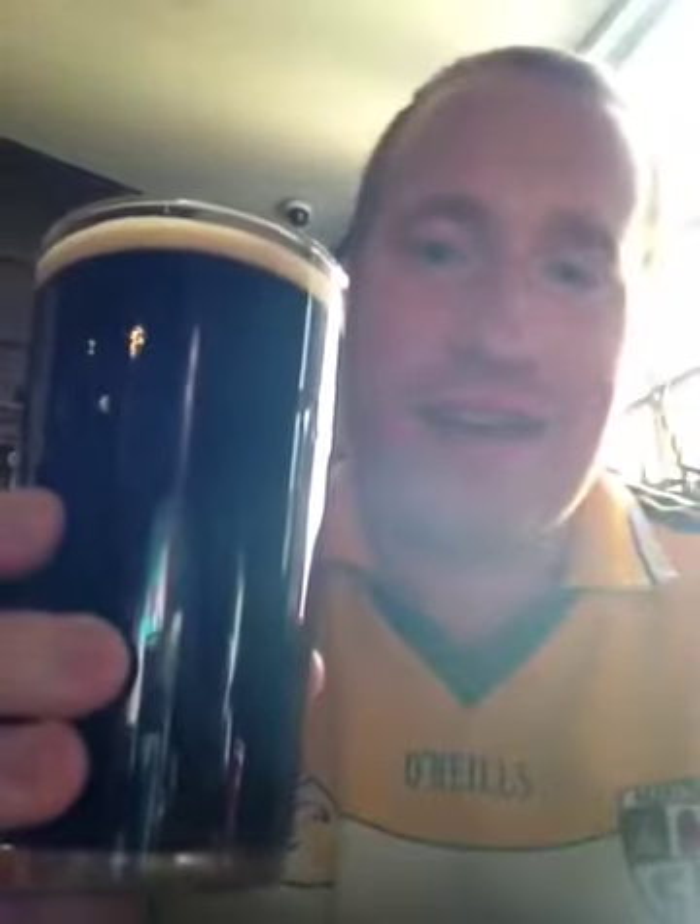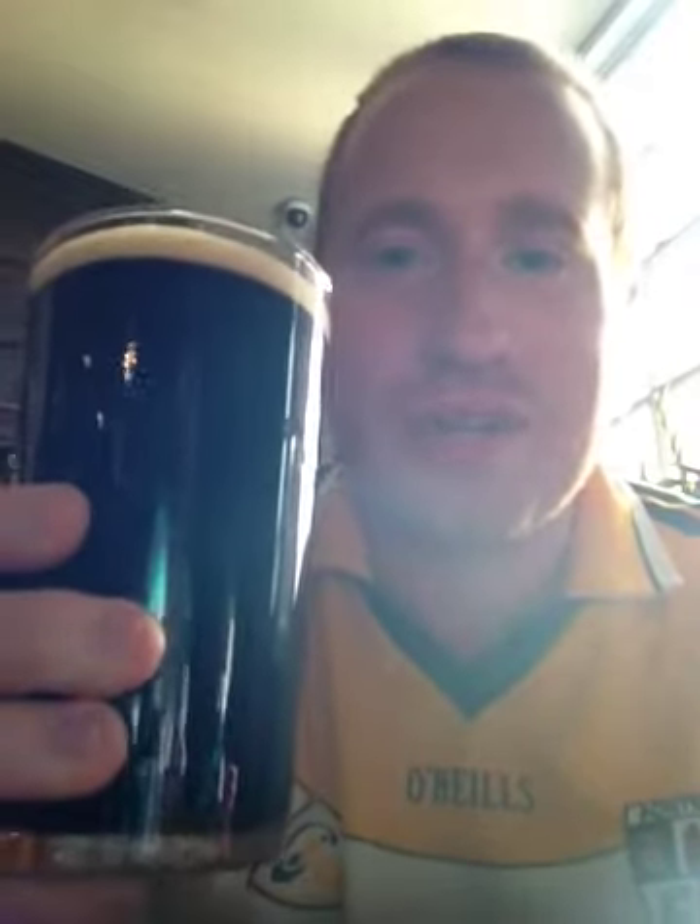Hey y'all, and welcome to the Real Ale of Britain. Tonight I've got a plan for you. Edwin Taylor's, from Bankston Peelers Brewery. It's an extra stout, coming in at 4.3% ABV.